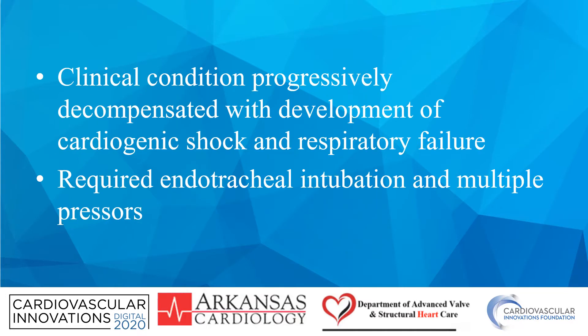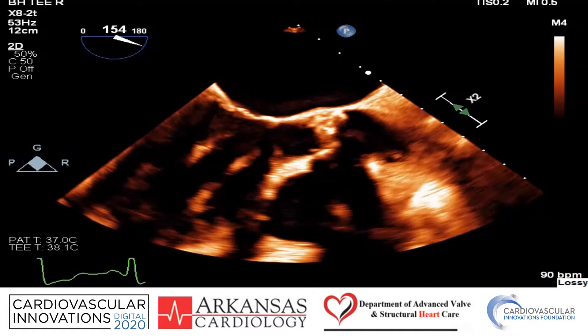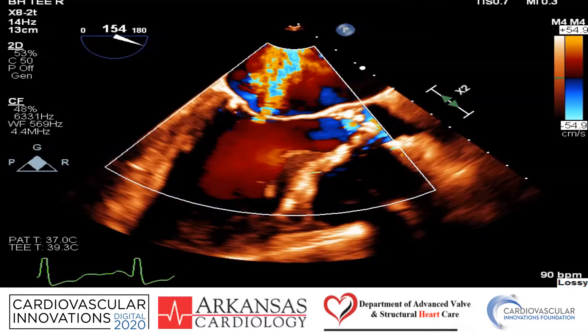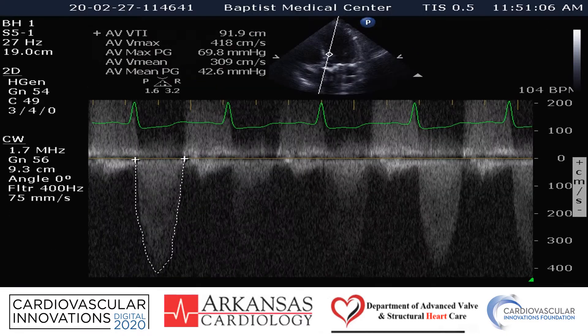Unfortunately, her clinical condition progressively decompensated and she developed cardiogenic shock and respiratory failure. She required endotracheal intubation and multiple pressors. TEE showed a very calcified bioprosthetic valve with significant evidence of aortic insufficiency as well as mitral regurgitation, and Doppler data consistent with severe aortic insufficiency as well as severe aortic stenosis.